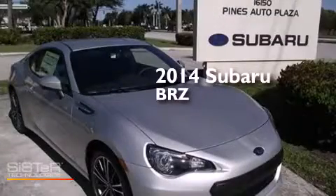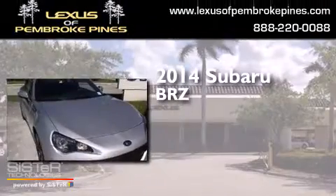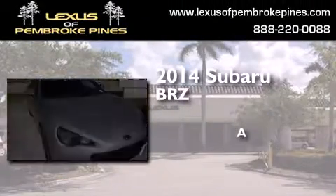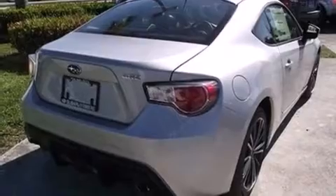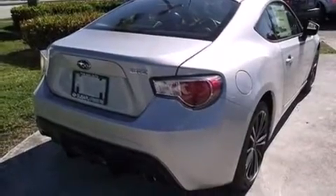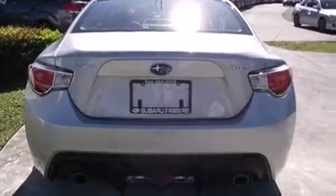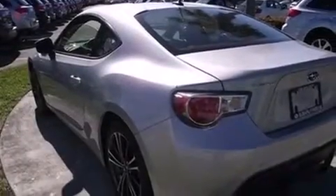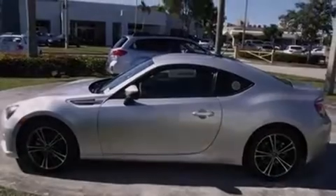This is a brand new 2014 Subaru BRZ. Features include a navigation system, Bluetooth mobile device connectivity, Xenon headlights, side curtain airbags, air conditioning with automatic climate control, cruise control, full power accessories, traction control, front fog lights, and the heated seats can warm you up in seconds, keeping you and your passengers comfortable the whole trip.